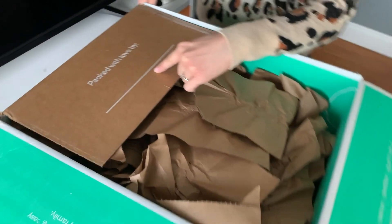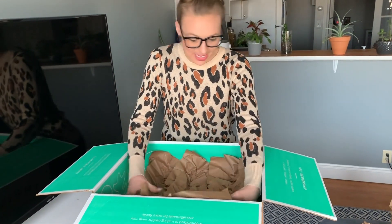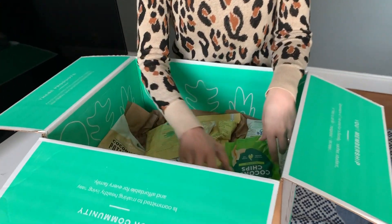Packed with love by nobody! Lots and lots of paper — oh my goodness, our kittens are going to love that. We have all kinds of snacky goodies.